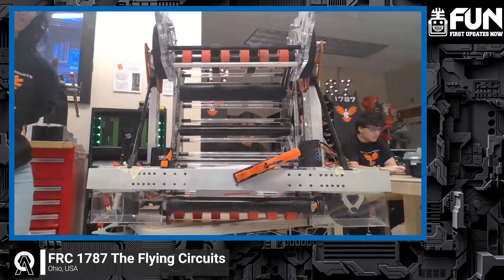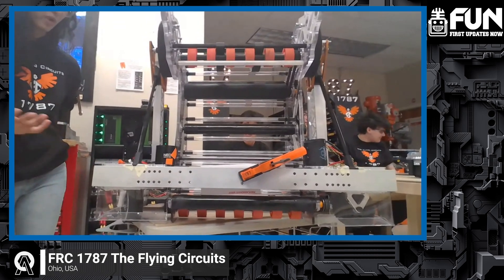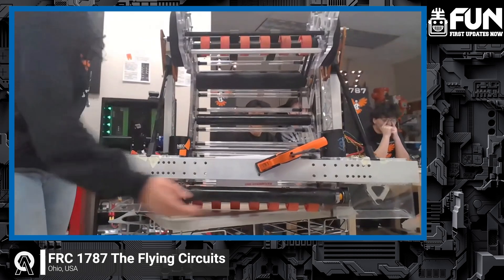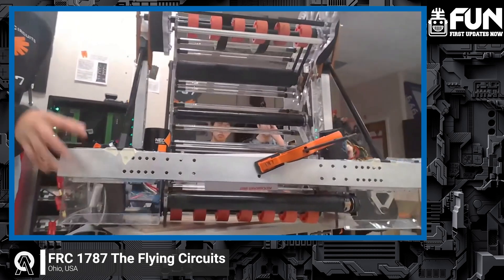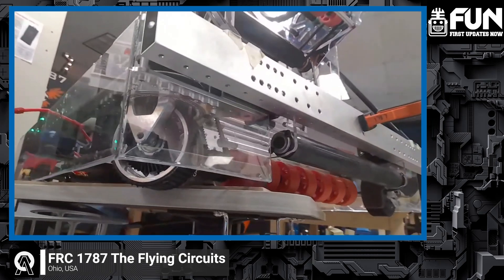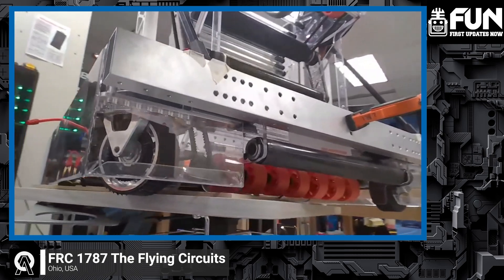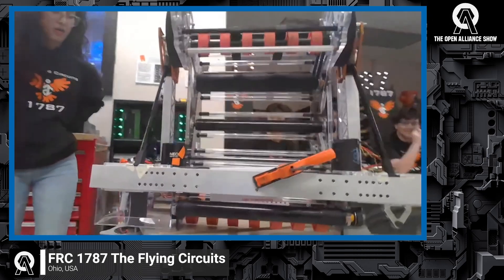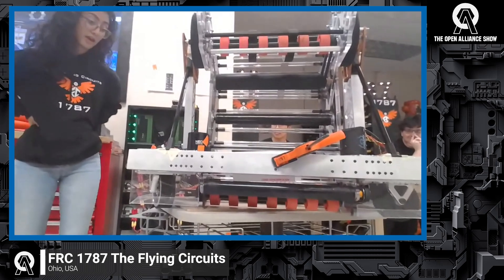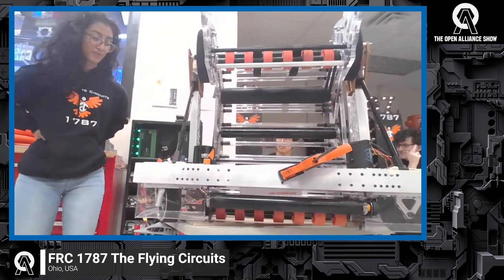It seemed like a really good idea because we didn't want to accidentally run over our notes and stall our intake, which is on the ground and in our frame. We just picked up the idea from other teams and thought it'd be a good thing to install. We have not officially been able to test these yet — I think within the next week we'll be driving, so we'll be able to test them then.